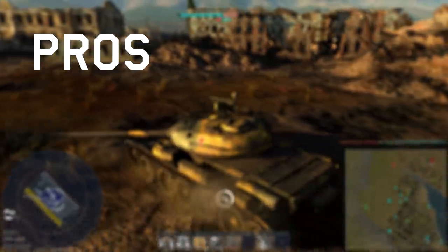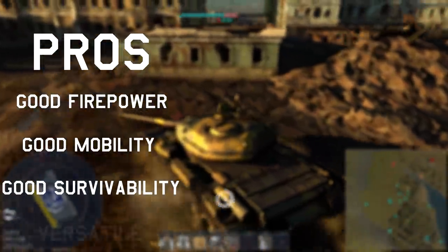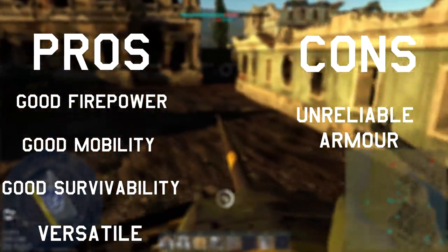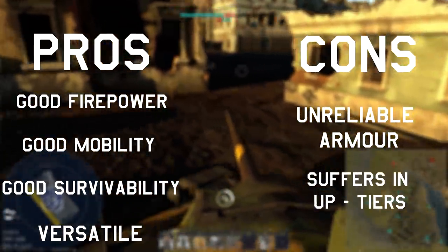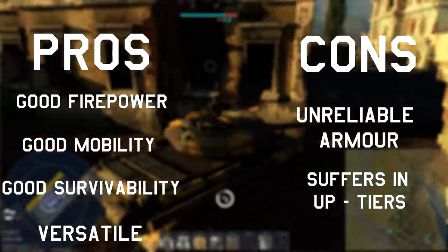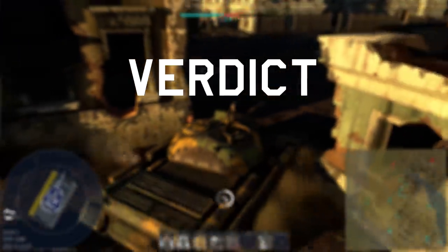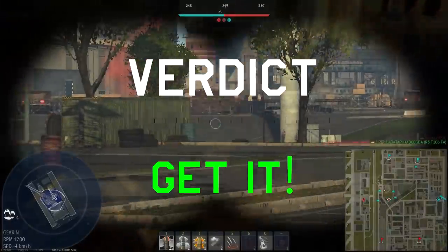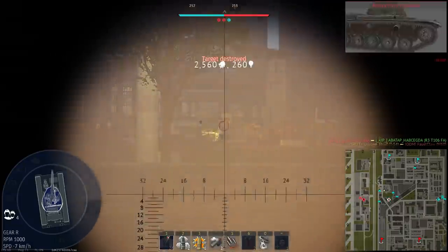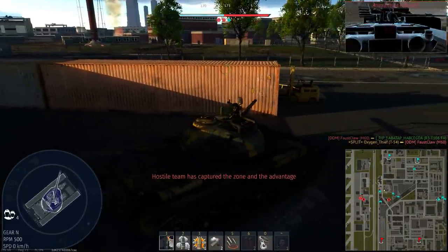Pros: good firepower, good mobility, good survivability, and versatile. Cons: unreliable armor and suffers in up-tiers. Every tank this tier also has poor gun depression, so take that as a given for all these vehicles. Verdict: get it. It's a great MBT that works effectively on most maps and BRs. It's not quite as good as it once was, but it's a decent versatile tank that can fill a lot of roles. It's a great one to go for this tier.